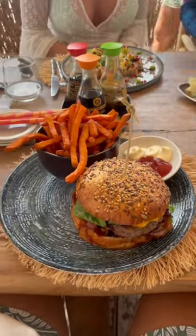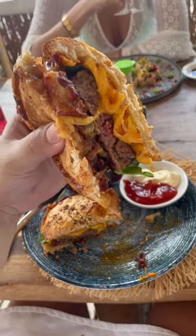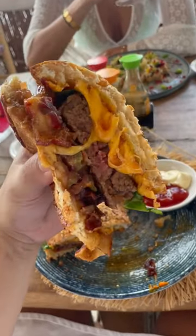Now look at that burger. The thing was absolutely enormous. I had to get an angle for you guys from the side to show you how big it is. And look how much juice was coming out of that burger. And the cheese — I mean, this says it all. Look how much cheese that has.